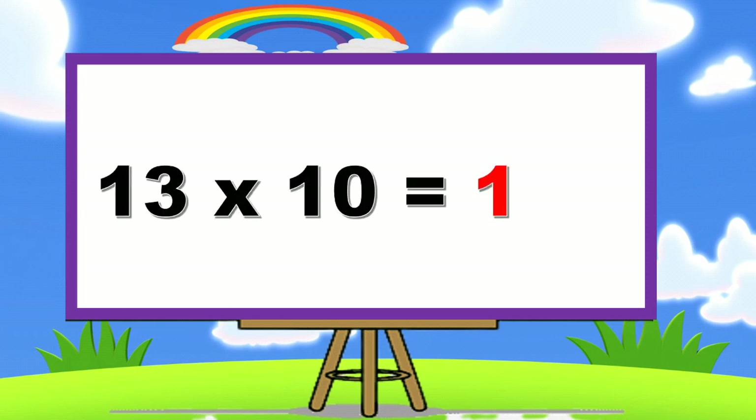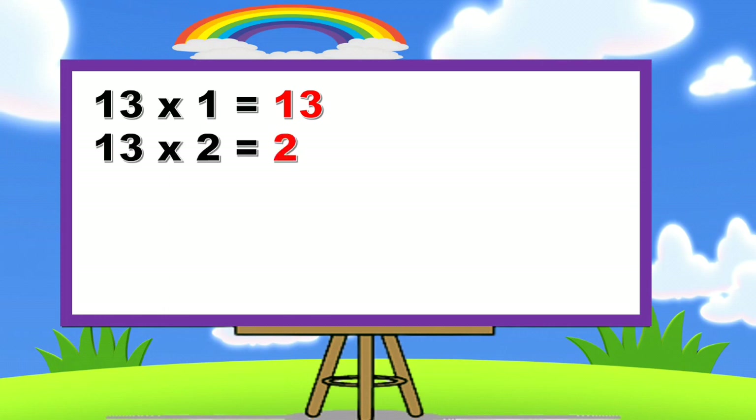13 × 10 = 130. 13 × 1 = 13. 13 × 2 = 26.